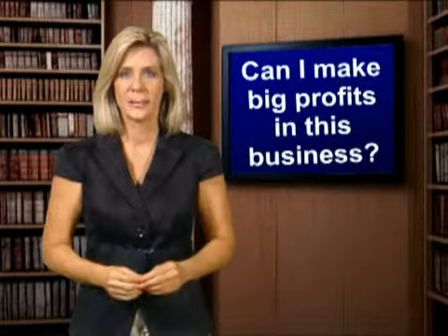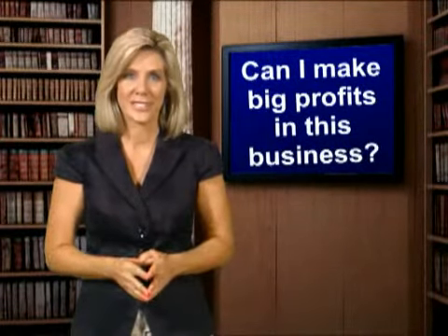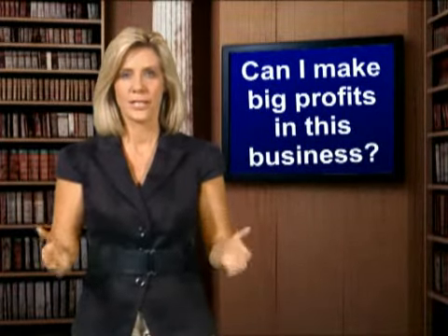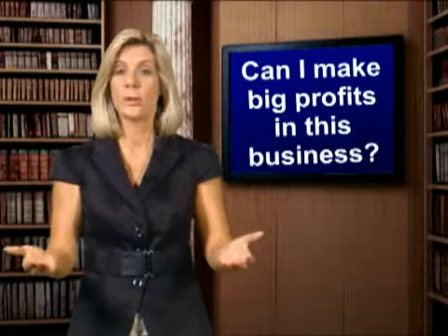You can learn from Ted Thomas' Quick Start Home Study Course, Ted's group coaching webinar, or his two-day auction preparation workshop, and purchase tax-defaulted real estate well below the market value.